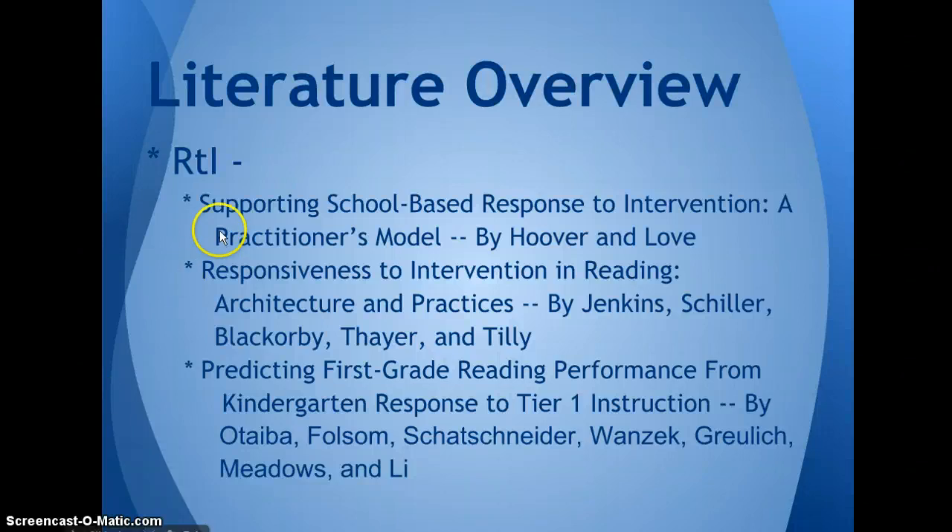With RTI, I read the article 'Supporting School-Based Response to Intervention: A Practitioner's Model' by Hoover and Love. Hoover and Love interviewed three schools in the United States that have implemented RTI. The schools offered four key elements needed to successfully implement. The first element was multi-tiered instruction: tier one was the core instruction, tier two supplemental, and tier three intensive instruction in addition to the core instruction. They found that 90 to 95 percent of students should be successful with only tier one and tier two instruction.